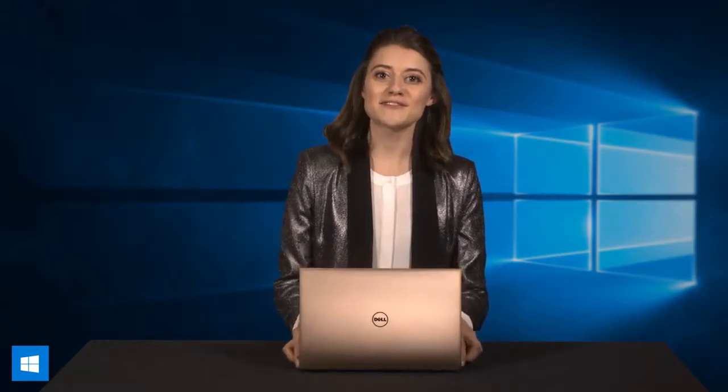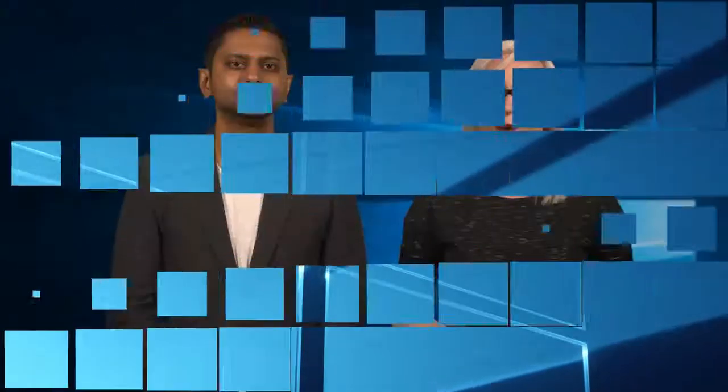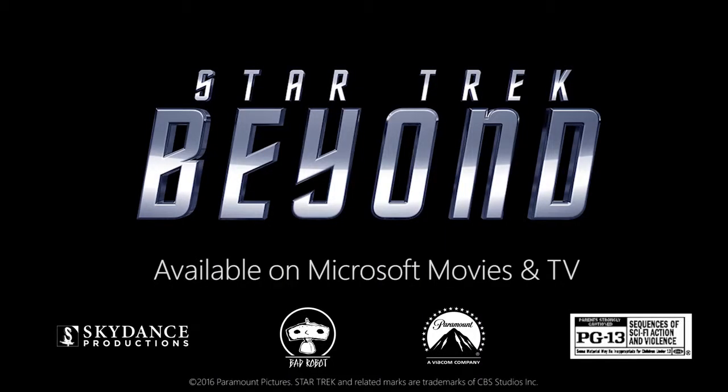That's just a very brief look at the Dell XPS 13 laptop. For more details, be sure to check out the Windows blog at blogs.windows.com. Well, that'll do it for us today — remember to keep it right here each and every Friday. I'm Kate, and I'm Chithonia, and thanks for watching This Week on Windows!